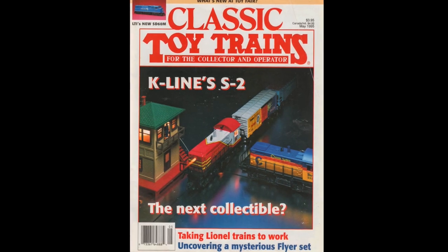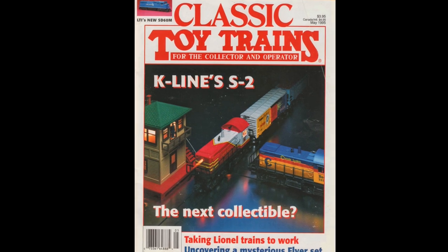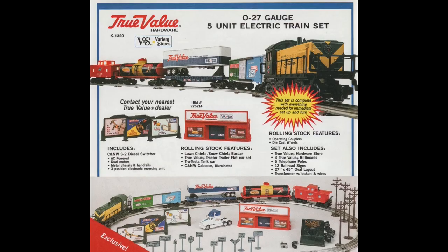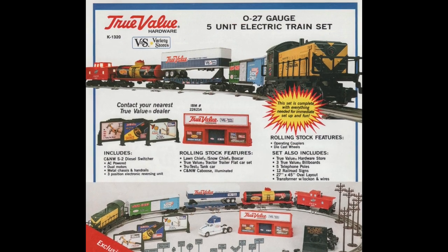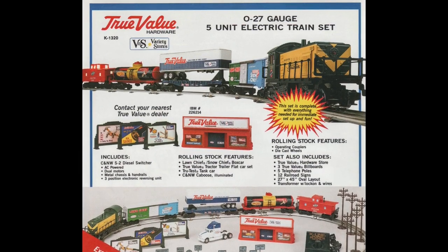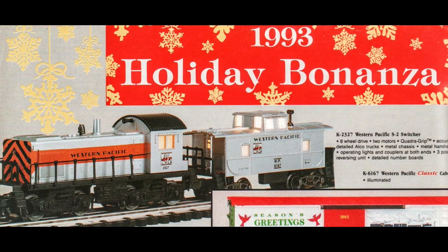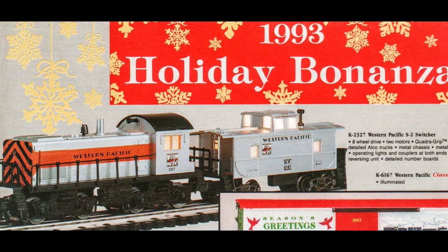Staying with K-Line, the next model on my list is the K-Line Alco S2 switcher. Based on Marx's tooling from the 1950s, K-Line upgraded this neat model with added details, improved trucks, and twin can motors, which make this little switcher a great puller for its size. The S2 was made to be compatible with Marx's 1/16th scale or roughly 1/64th scale cars, so it is undersized for O scale. However, it looks great with undersized O27 cars, like Lionel's Scout-inspired boxcars, or K-Line's updated Marx's cars found in many of their starter sets. I have heard that the trucks on the S2 can be a little stiff, making the locomotive prone to derailments on steep grades, but otherwise the S2 is a dependable runner.